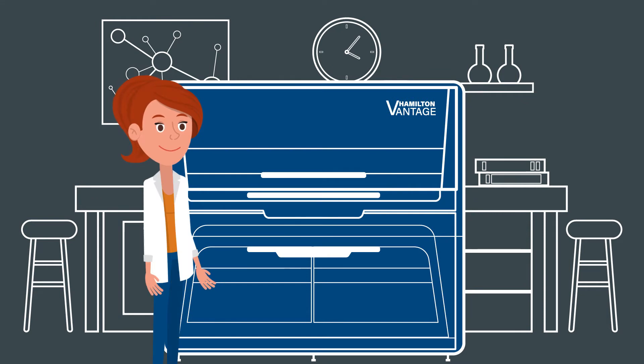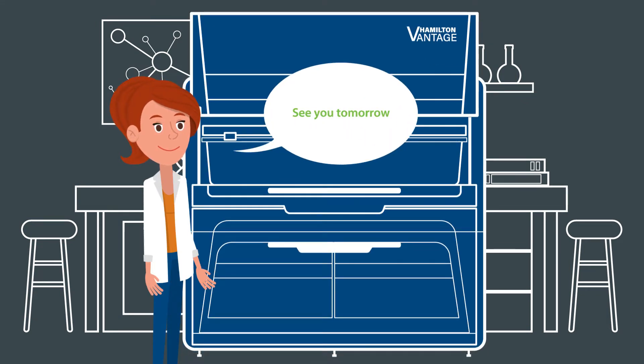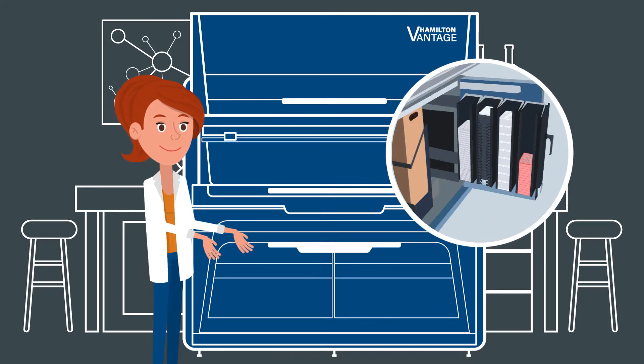Due to the full tracking of all transports and pipetting steps, she runs the instruments overnight. The entry-exit modules are capable of holding a lot of labware and tips.